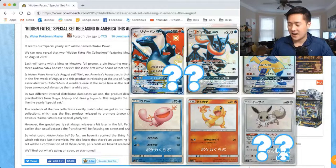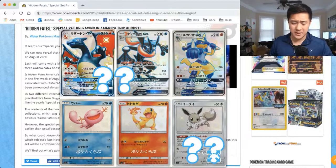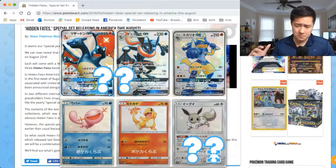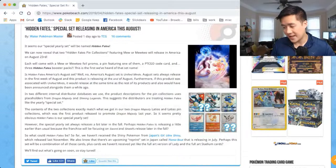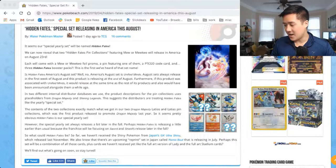There is speculation that Hidden Fates might be the English Ultra Shiny GX set, and I think that would be absolutely amazing. A lot of people keep talking about how they hope it comes to English, and maybe this is the way they do it. Timing is a bit weird since Ultra Shiny came out quite a while ago. There's also a Japanese reprint set called Remix Bout releasing around July, so it could simply be the English version of that — still not sure, but there's a chance we'll have Ultra Shiny in English.